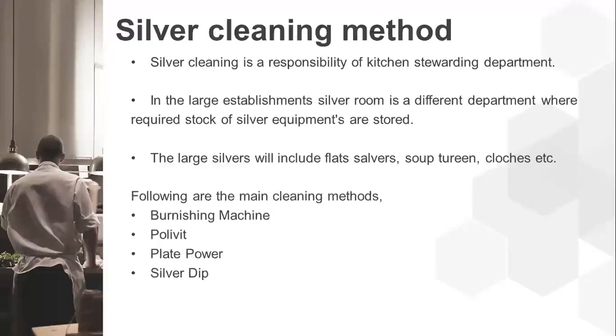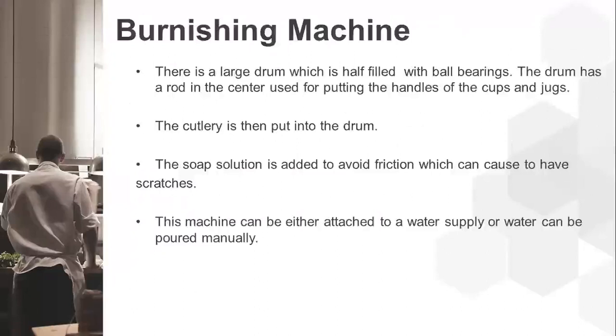The burnishing machine has a large drum half-filled with ball bearings. The drum has a rod in the center used for placing the handles of cups and jugs so they won't break. Cutlery is put into the drum, and a soap solution is added to avoid friction that would cause scratches on the equipment. The machine can be attached to a direct water supply or water can be poured manually.